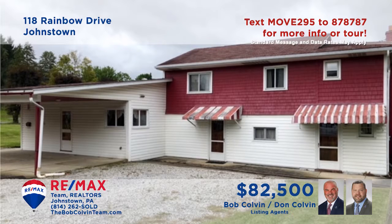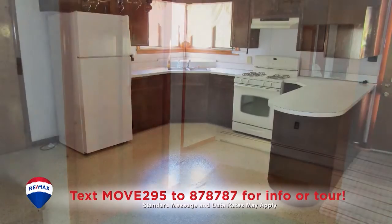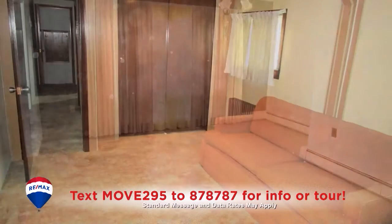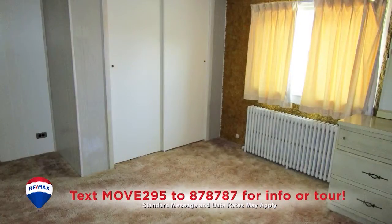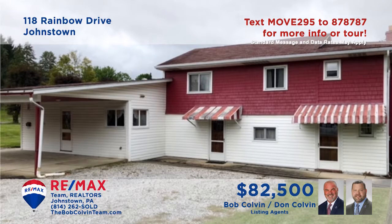Here's a Richland home that demands a closer look, presented by the Bob Colvin Team. The living room is carpeted and features an accent wall. The roomy kitchen offers a breakfast bar, appliances, and a generous eat-in space, while the nearby dining room is flooded with natural light. In addition, you'll find an upstairs den for quiet reading, three bedrooms, one and a half bathrooms, and a basement for storage. See it all with the Bob Colvin Team.